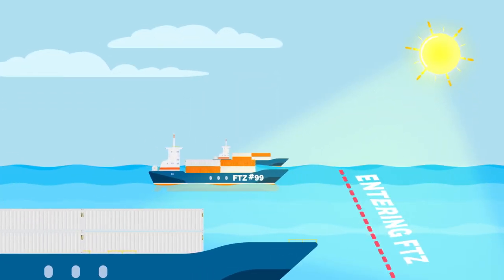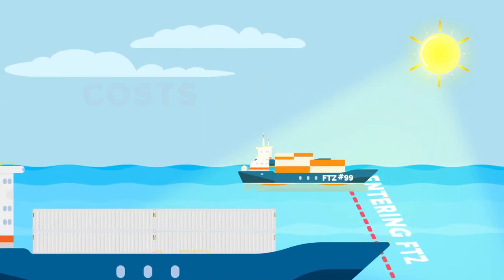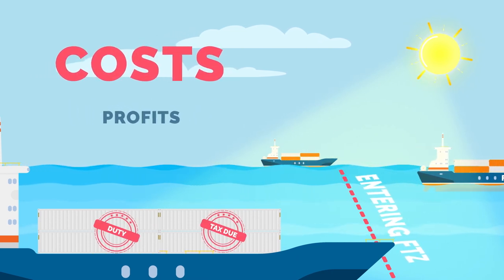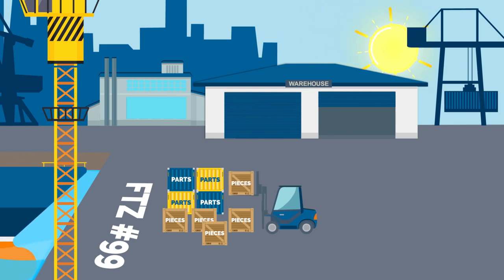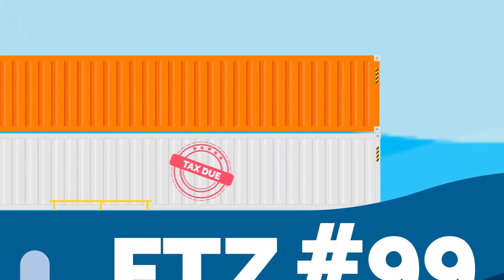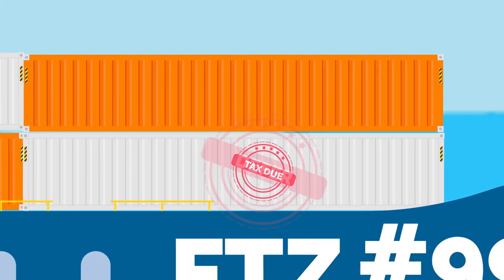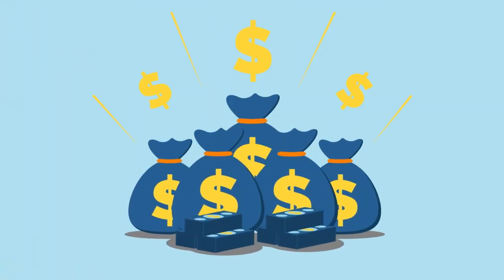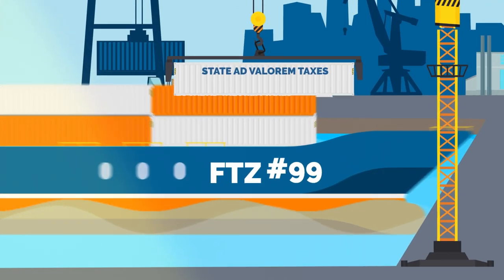Goods you import to the US outside of a foreign trade zone are subject to duties, which of course increases your costs and reduces your profits. You can keep merchandise in a foreign trade zone as long as you like, and because duties and federal excise tax are deferred on merchandise until it leaves the foreign trade zone, you can potentially defer these costs for a considerable amount of time. This gives a valuable boost to your cash flow, but that's far from all.